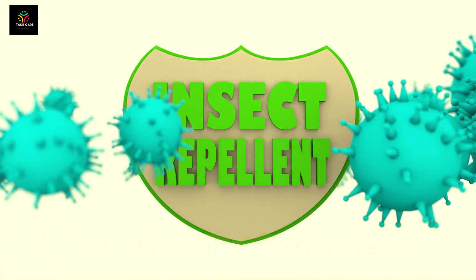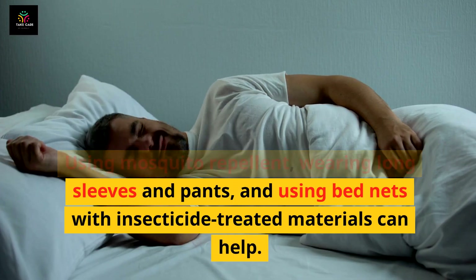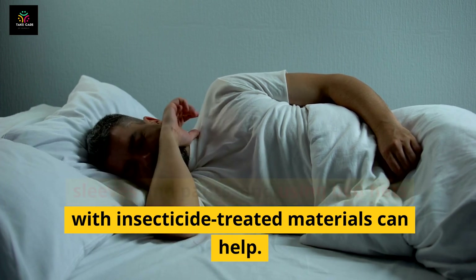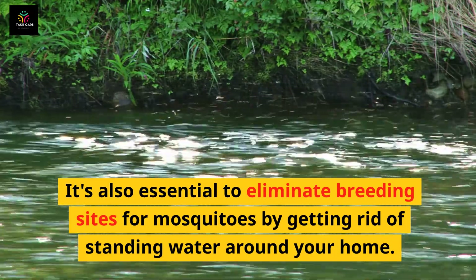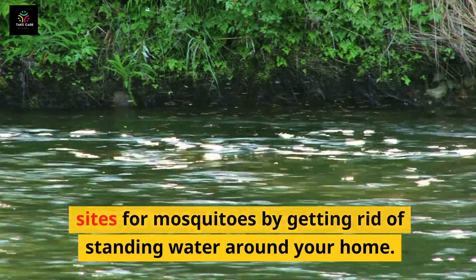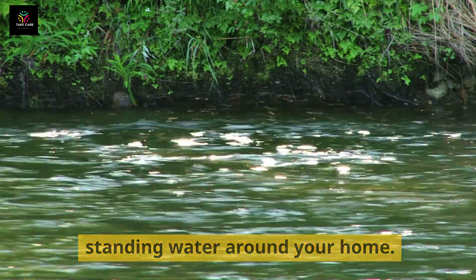Preventing dengue fever starts with reducing your risk of mosquito bites. Using mosquito repellent, wearing long sleeves and pants, and using insecticide-treated bed nets can help. It's also essential to eliminate breeding sites for mosquitoes by getting rid of standing water around your home.